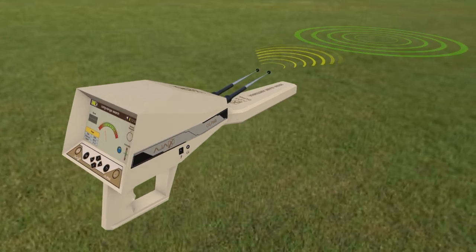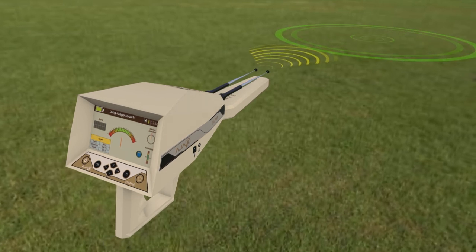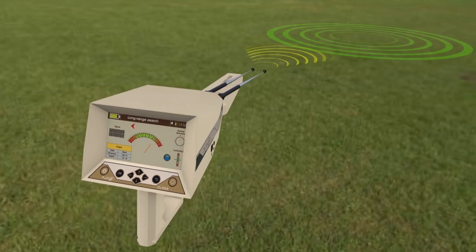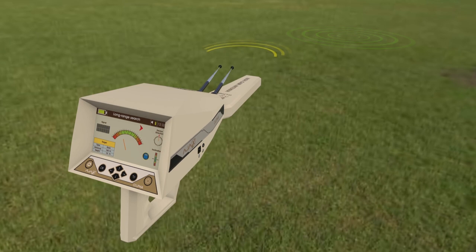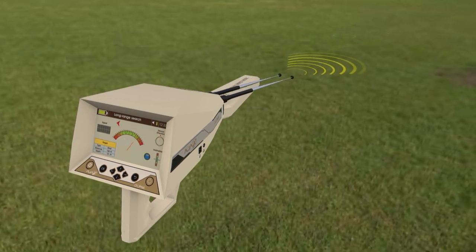The user turns with the antennas pointing towards the new path direction. Reset the tracking indicator by pressing the grip key, initializing it back to the middle. If the antennas stay on the same path, the target path is correct. If the antennas turn towards another direction, the user should repeat the steps again.